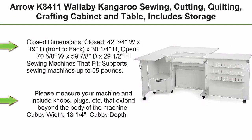Top 1: Arrow K8411 Wallaby Kangaroo Sewing, Cutting, Quilting, Crafting Cabinet and Table. Includes storage and air lift. Portable with wheels. White Ash finish.